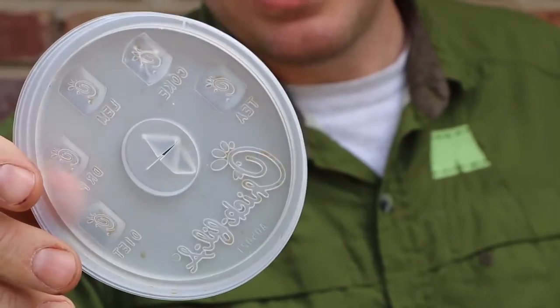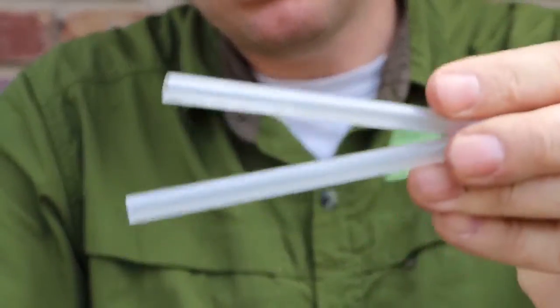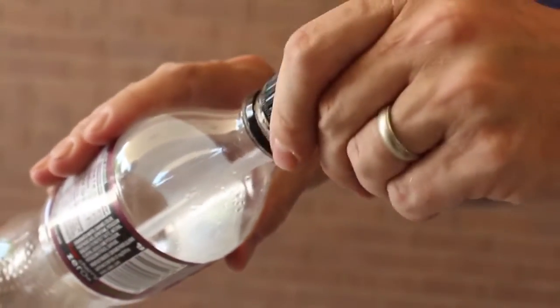The lids are polystyrene 6 and cannot be recycled. Straws are likely polypropylene and can be recycled as long as they're put inside of something else.